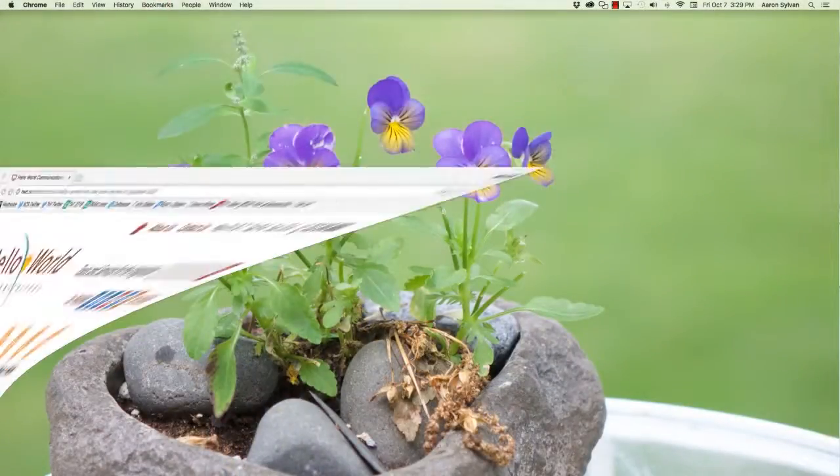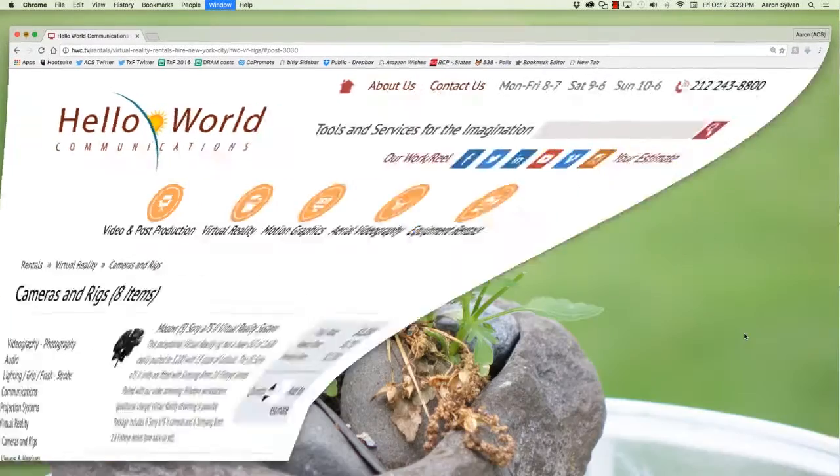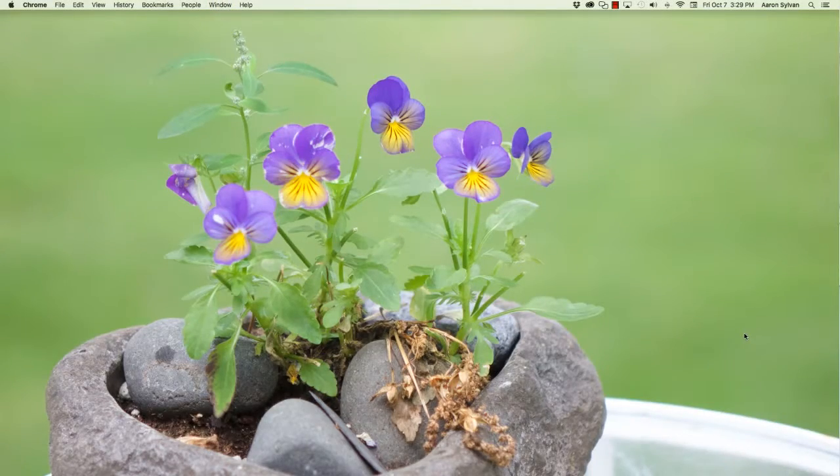I used the Kodak SP360. Let's see what it would cost to rent some more professional gear, like a set of five Sony A7S IIs. $2,250 a day. I love this rental company, but my client's budget didn't have room for that.